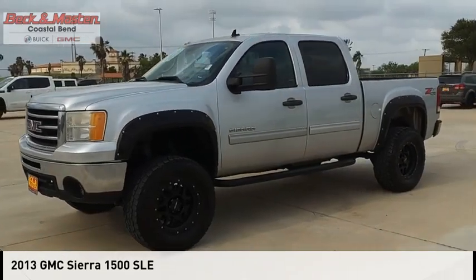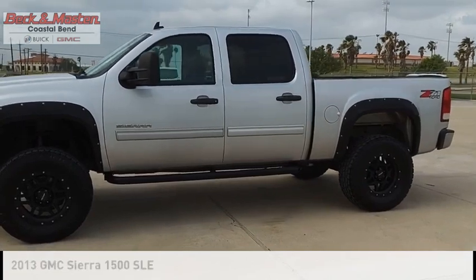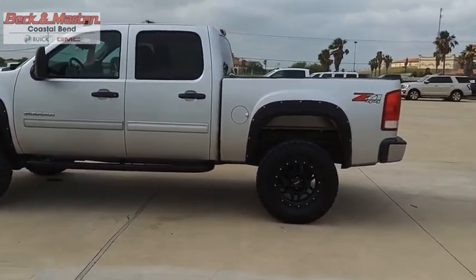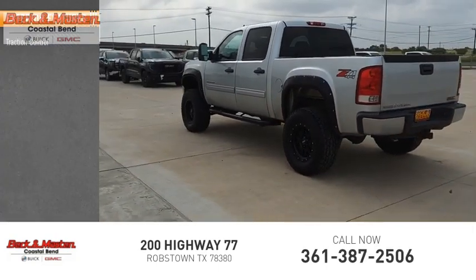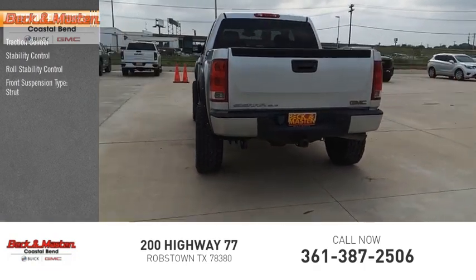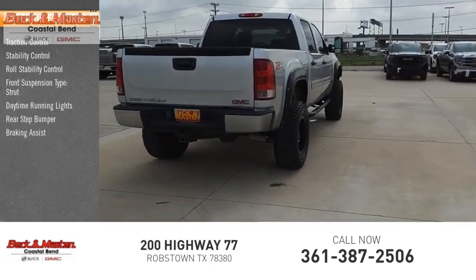Come test drive the 2013 Sierra 1500. This vehicle is powered by a four-wheel drive 5.3 liter engine and has less than 105,000 miles. Some of this vehicle's great options include traction control, stability control, roll stability control, front suspension type strut, daytime running lights, rear step bumper, and braking assist.